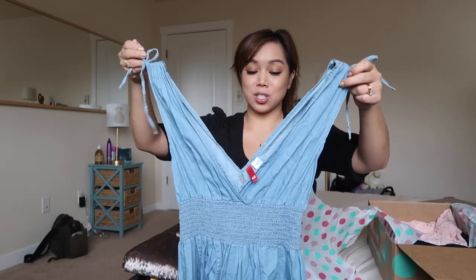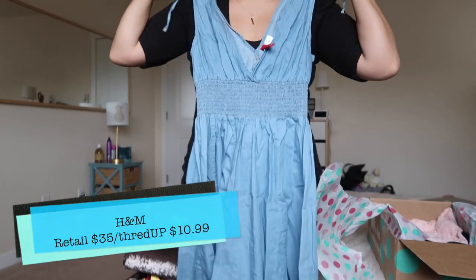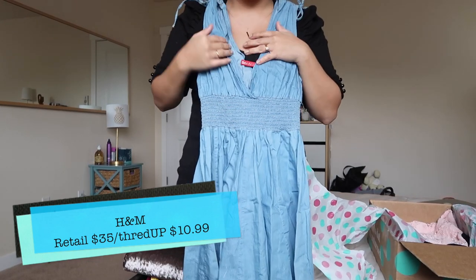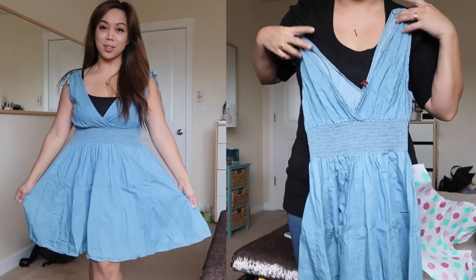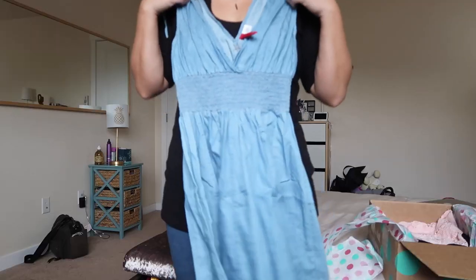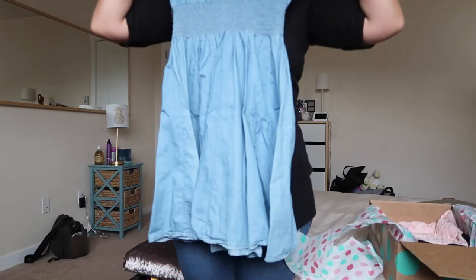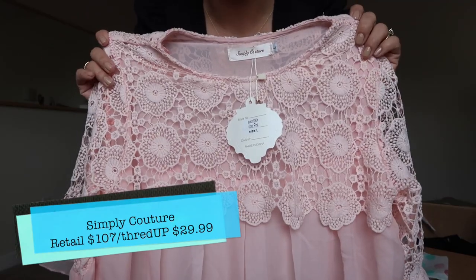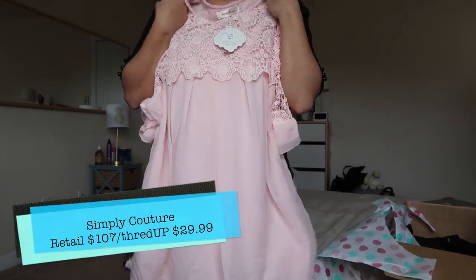A cute spring dress with a tie in the front — or maybe I'll tie it in the back. This is gorgeous, a denim spring dress. It's pretty low cut and I don't like showing too much cleavage, so I'm probably going to wear this with a tank top. Anywhere tropical, or I'll wait till springtime. This reminds me of Tokyo — how gorgeous is this embroidery! Still has a tag, and it goes great with blue jeans.